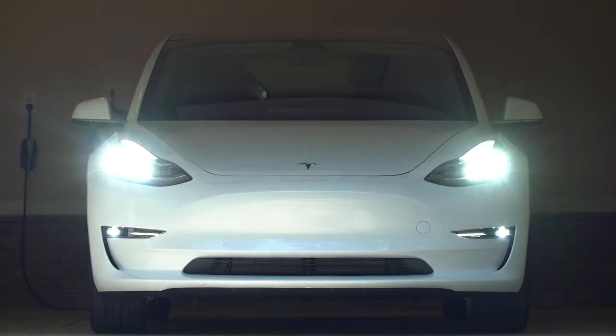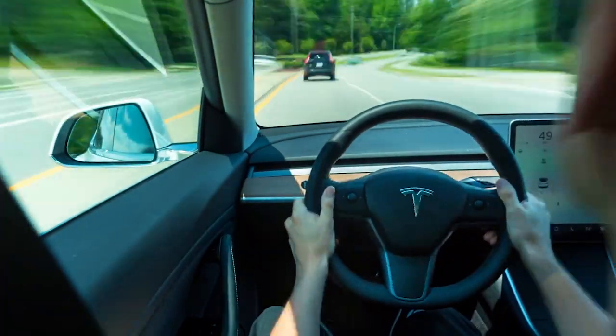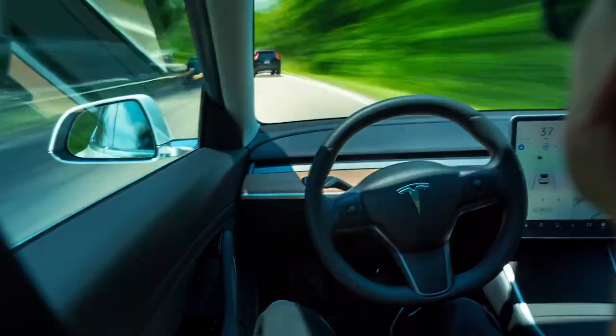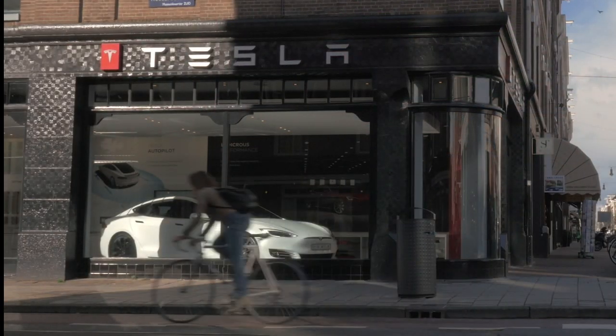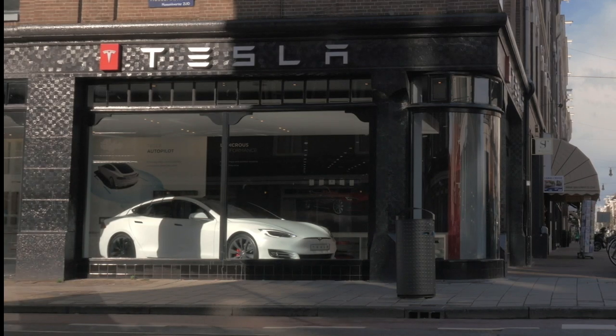Hey guys, it's Michael. In today's video, we're going to go over what a Tesla hacker just revealed about Tesla's driver-facing camera in the Model 3 and Model Y, what exactly Tesla is tracking, and surprising news here. And finally, we're going to go over how this is actually good news for the company as a whole moving forward and for us with the future of Tesla.